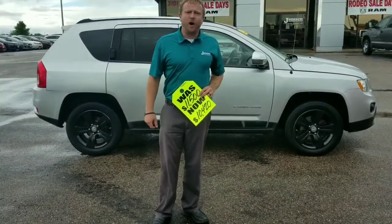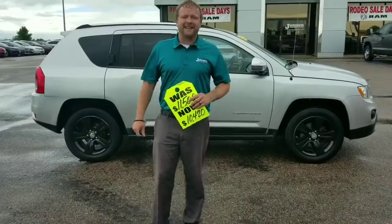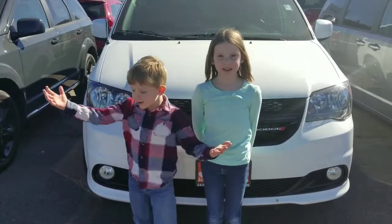This one's not going to last long guys, so hit the message button right down here to contact one of our certified sales pros and we'll get right back at you. We'll see you soon guys, thanks! Janssens — out of a group of 7 dealerships, working for you!